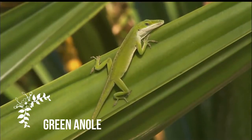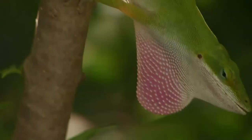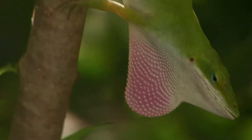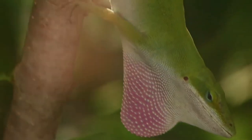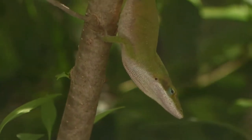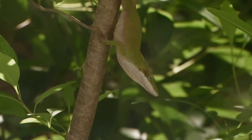Anolis carolinensis is an arboreal anole lizard native to the southeastern United States and introduced elsewhere. Common names include the Carolina anole, green anole, American green anole, American anole, and red-throated anole. It is also sometimes referred to as the American chameleon due to its ability to change color from several brown hues to bright green.